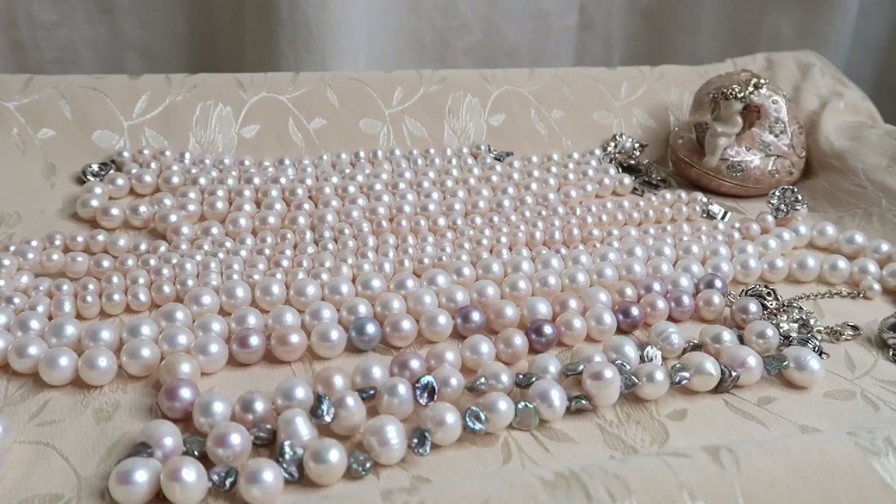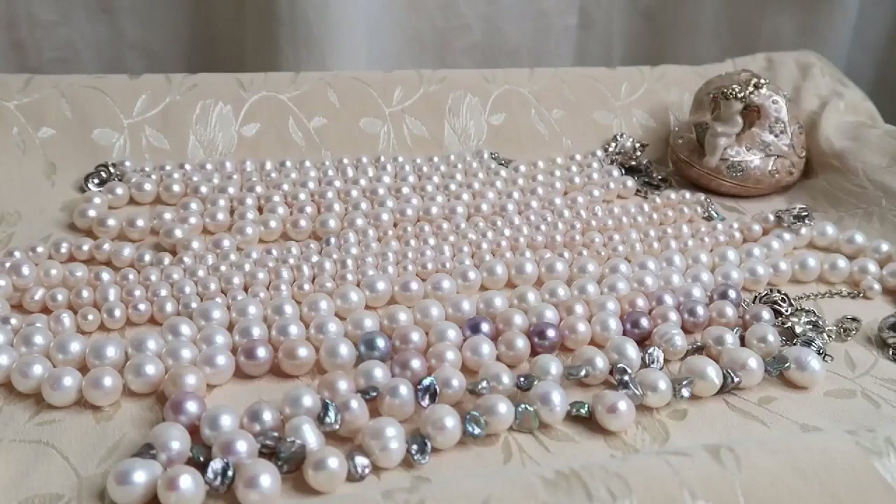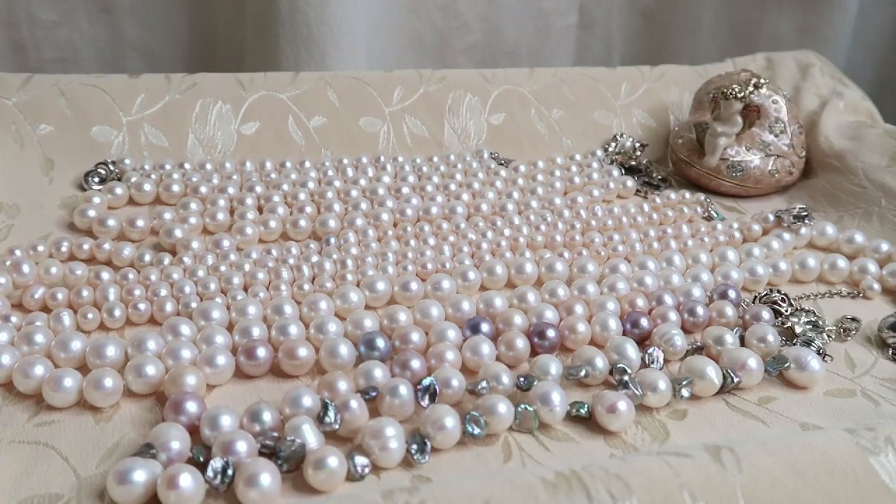I have decided to do a pearl collection video. Some of the pearls in this collection were acquired when I ran the boutique — I had two suppliers: one is a local with a jewelry store, and the other is a Japanese friend. I'll be showing you my small collection of pearls.